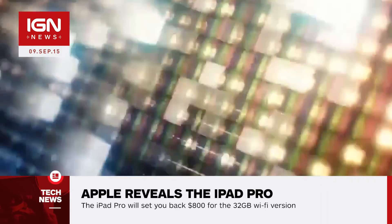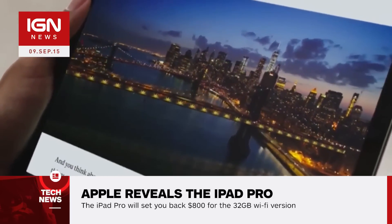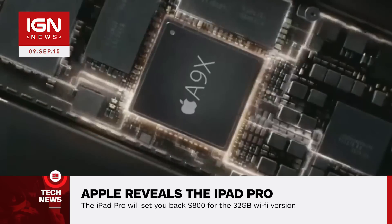It now has variable refresh rate, meaning if images on-screen aren't moving quickly, the device can easily save power. The iPad Pro includes an A9X 64-bit chip that has doubled the memory bandwidth of the older A8X and doubled the storage performance as well.